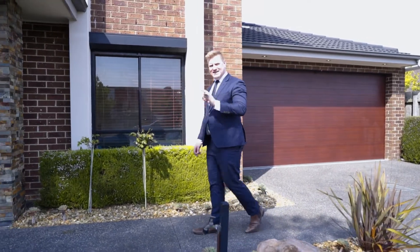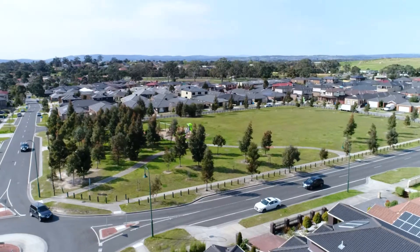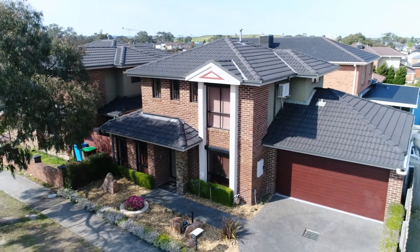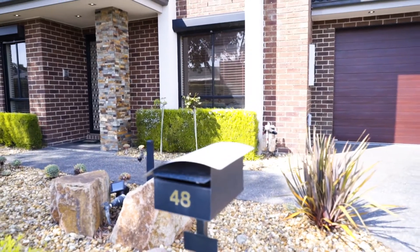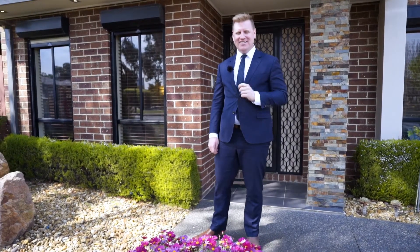When an opportunity arises like this one, it's all here in Lynbrook. Smack bang central to all amenities, and the location plus the style is going to absolutely wow you. Welcome to 48 Elliot Parade in sunny Lynbrook. I can't wait to take you through this absolute gem of a property. Let's go inside, let's take a look.